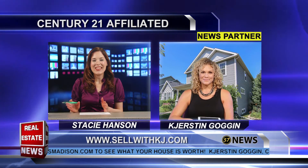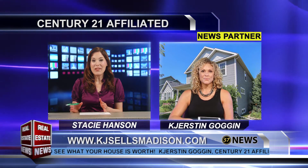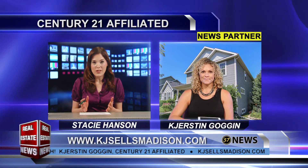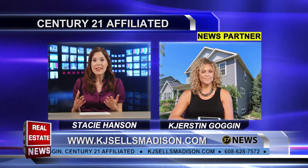We're getting a little look at it here too and it looks great — you can definitely check out that 3D tour yourself. Now, speaking of technology, you also have a market snapshot.